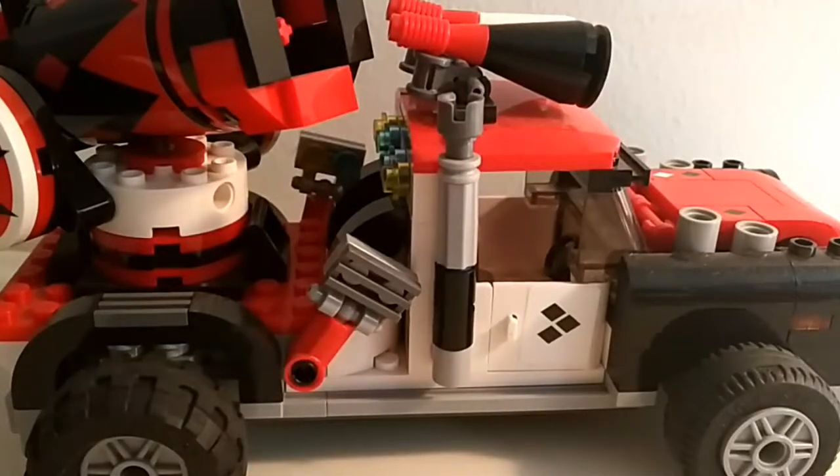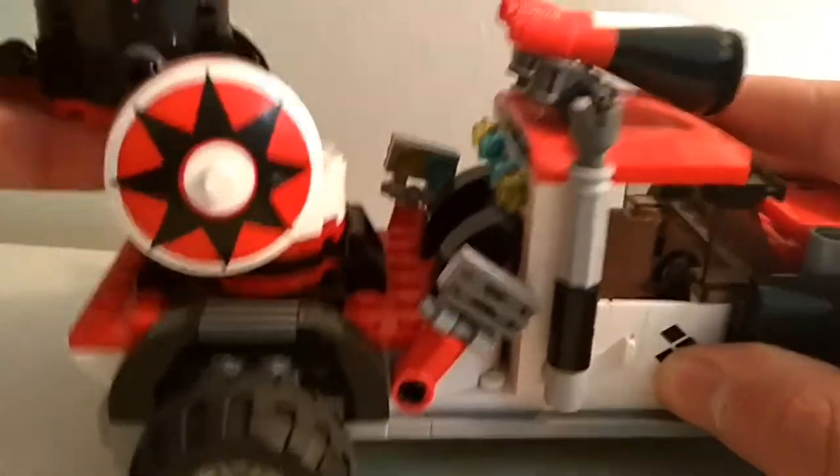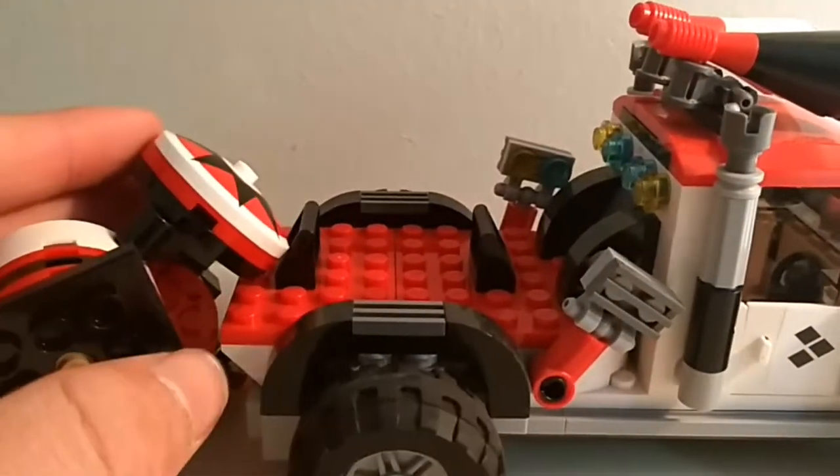Hey, little Jimmy! Come and have a look at what I just built! Let me see, let me see! Oh no! No, little Jimmy! Oh no! Where did I put the instructions?